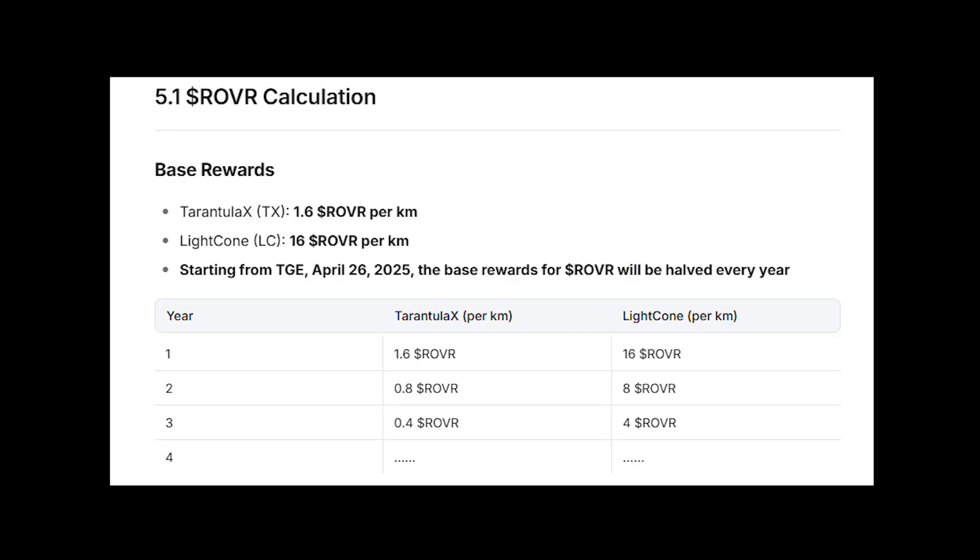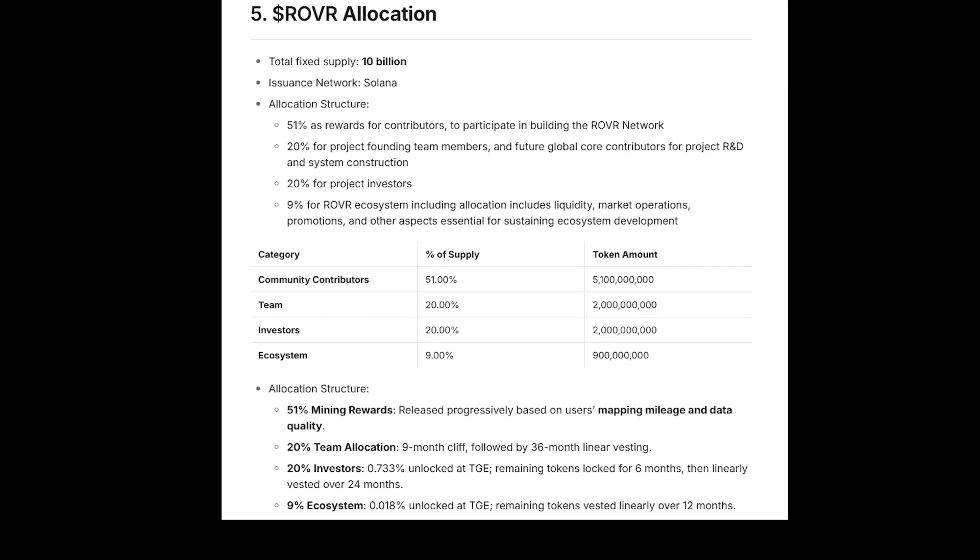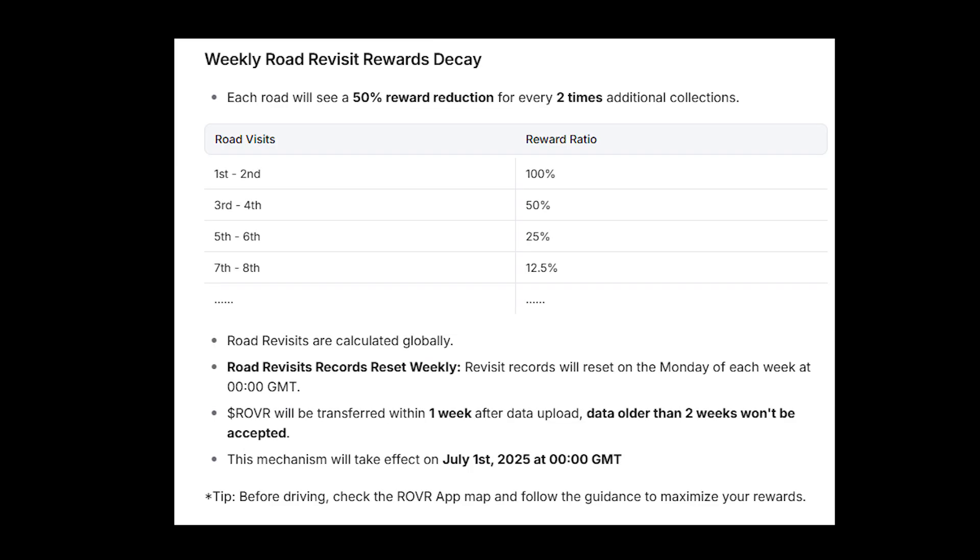How do Rover's rewards and tokenomics work? The Rover token exists on the Solana blockchain with a fixed supply of 10 billion, where 51% is set aside for community contributions like you and me. You earn these tokens by driving and collecting quality data. Token rewards will be halved every year starting April 26, 2025, so getting in early during these first years to drive a lot and accumulate tokens is the best way to maximize your earnings. Also, if you map the same roads repeatedly, rewards from those areas drop by 50% every two revisits to push you to explore new routes.